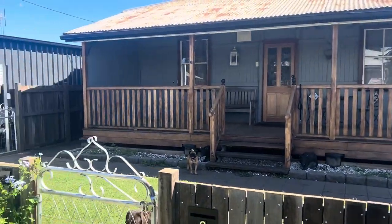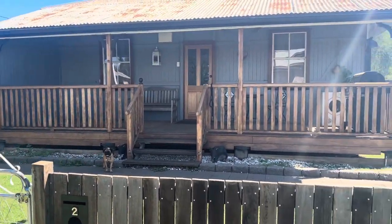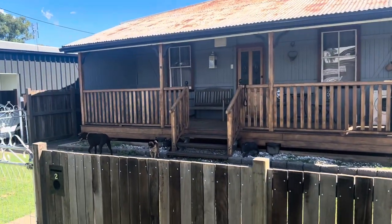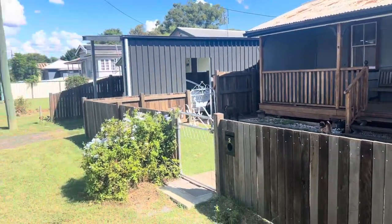Hi folks, welcome to another episode of Number One Property Centre TV. I'm standing at the front of 2 Bessie Street. You know how I love a Queenslander, well this is it — a nice little cottage here in Bessie Street.